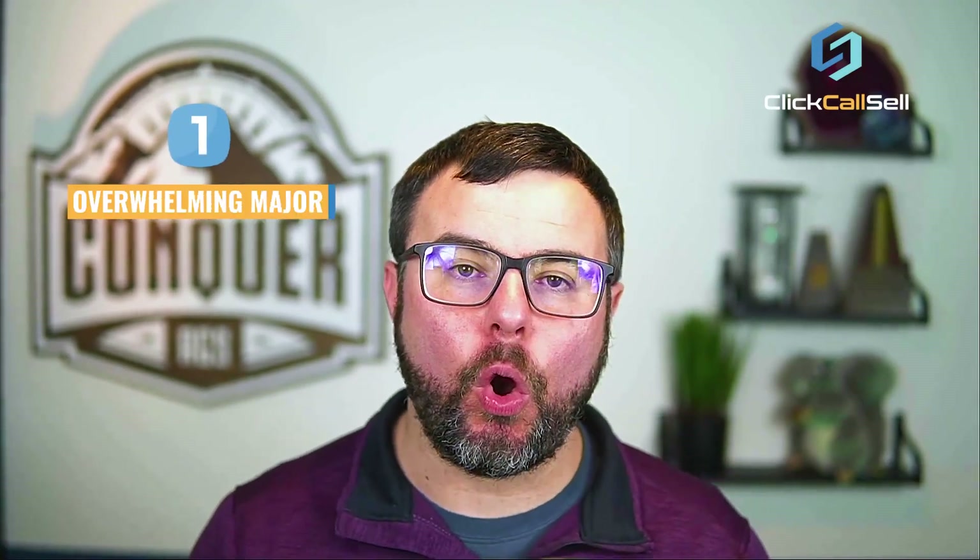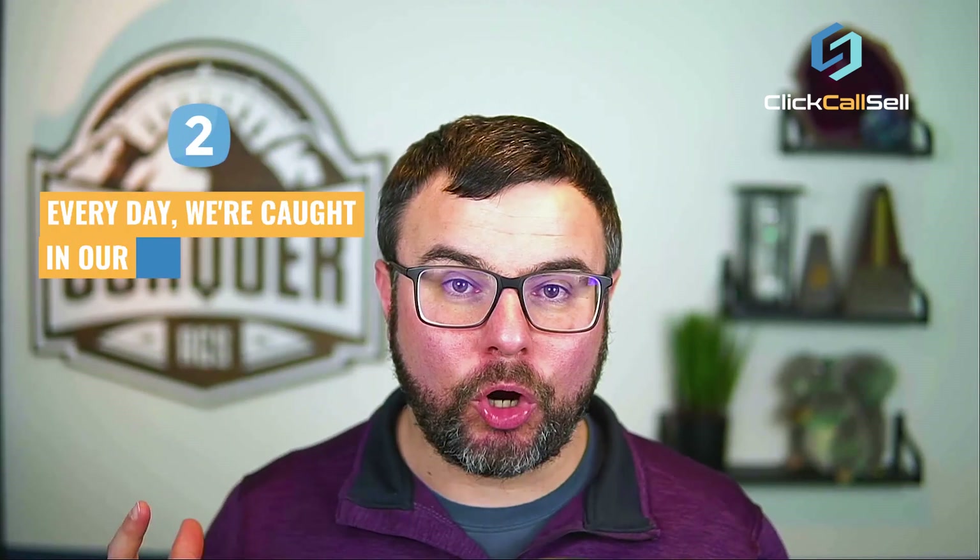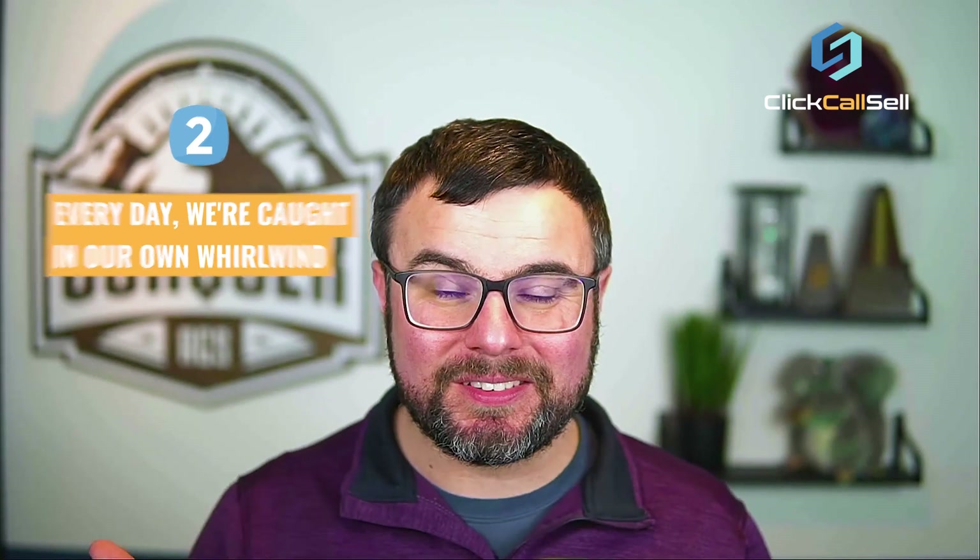Here are a couple of fun facts about home service businesses. One, the overwhelming majority — I'm talking 99% and above — are running businesses doing five, six, and seven figures in annual sales. Number two, every day we're caught in our own whirlwind because the business you currently own is more than likely the largest, biggest, baddest thing you've ever owned. And for that reason, it's difficult to know which step to take next — what's the most important move you can make right now, which is going to have the biggest impact on tomorrow.